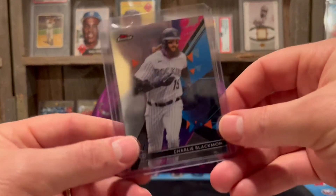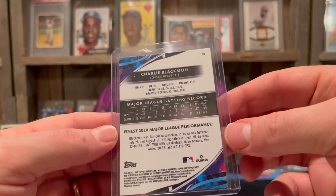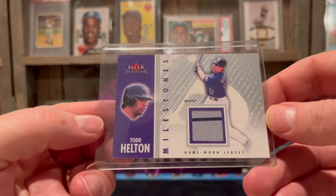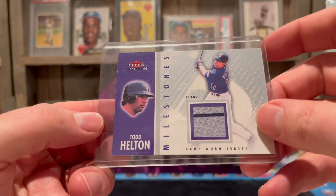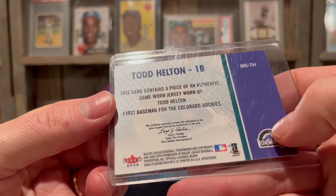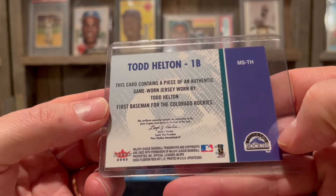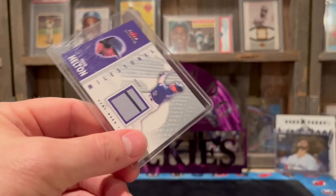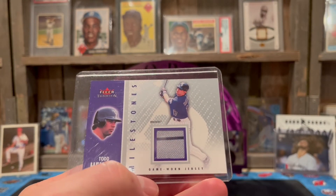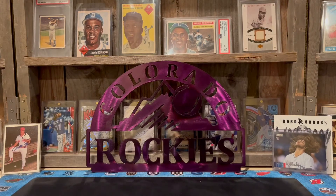We got some Charlie Blackmon from Finest — Chuck Nasty, gonna probably wrap up his career with the Rockies when his contract's up. And look at this — Clear Traditions, I don't know what year this is... Todd Helton. It's a 2003 card with a piece of authentic game-worn jersey. Back in the day they used actual game-worn items, then they stopped and started calling them player-worn — like they wear them for five minutes then cut them up.